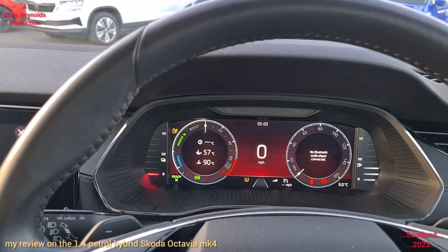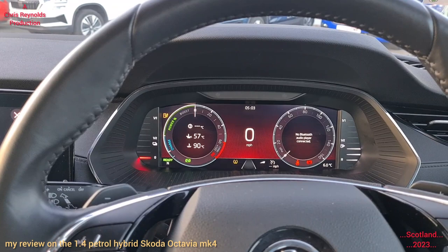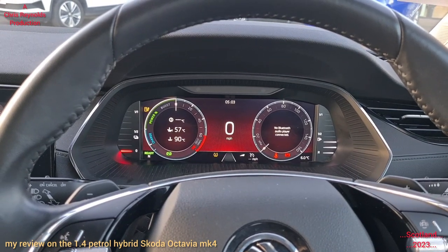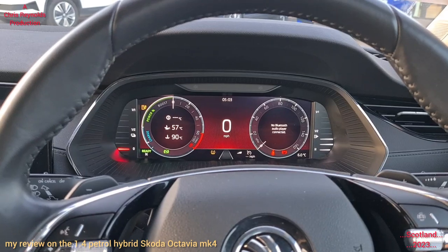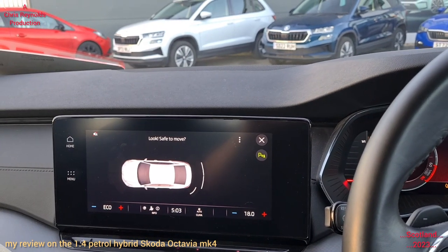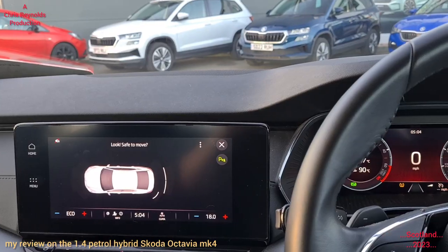I'm not going to open the bonnet while it's powered up because there are high voltages in this one — it's a hybrid electric, and voltages could be in the hundreds or even thousands of volts. That's what those red cables were that you saw earlier in the video. The actual petrol combustion engine isn't running right now, but the electric motor is.